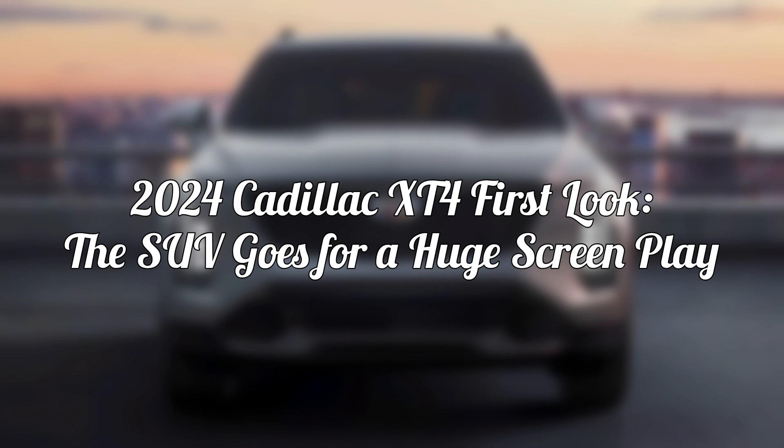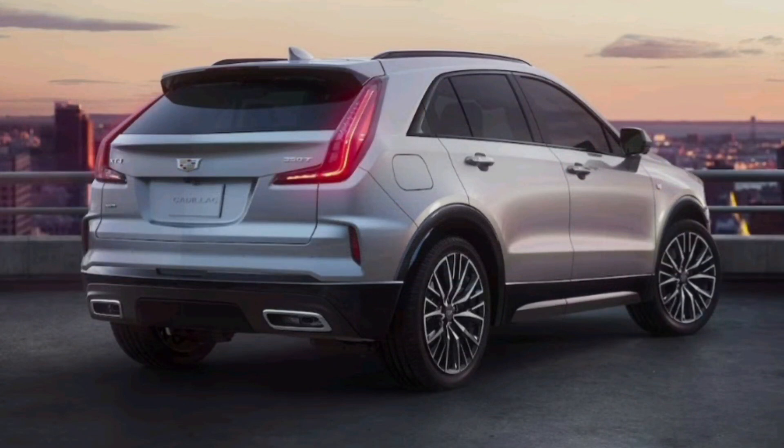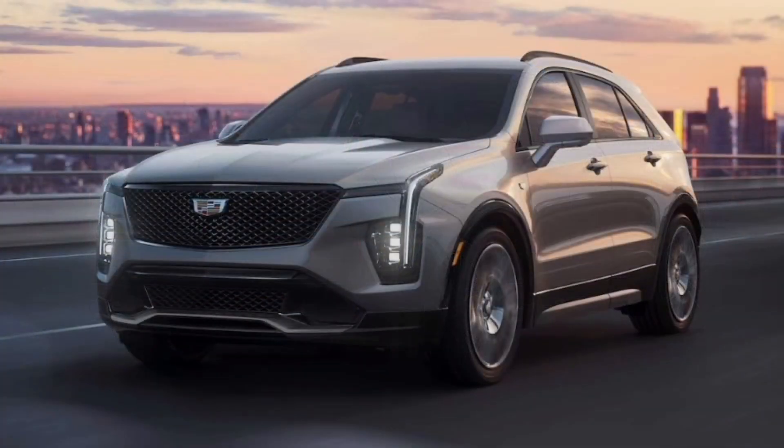2024 Cadillac XT4 First Look: The SUV Goes For A Huge Screen Play. The refreshed 2024 Cadillac XT4 wants to move up in the small luxury SUV class. The Cadillac XT4 suits up for battle in one of the fastest-growing, most competitive segments in the US: small luxury SUVs.